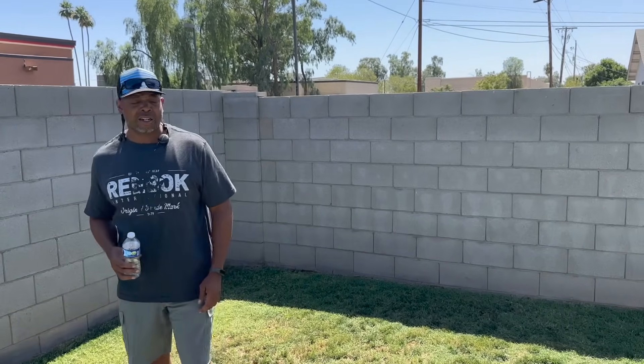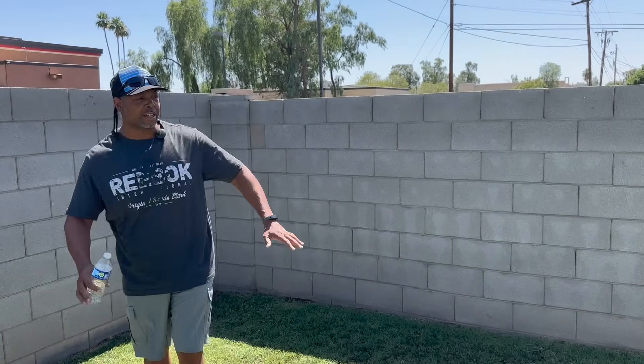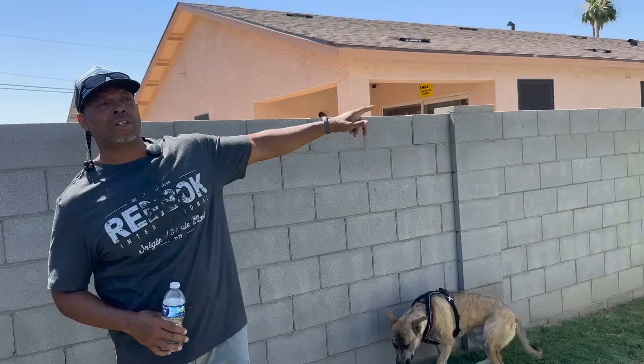It took 19 tons of dirt just to get this raised up so we could add sod. I also added another slab back there and a storage shed.